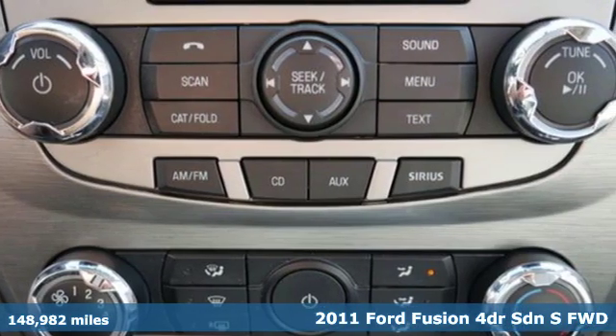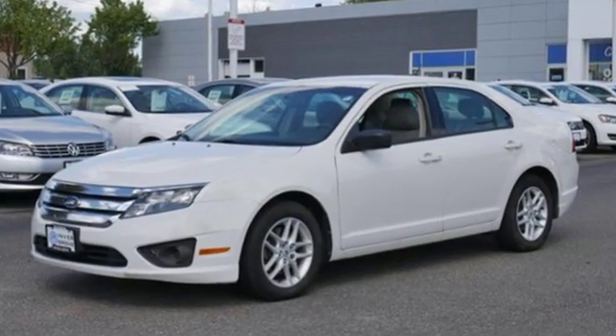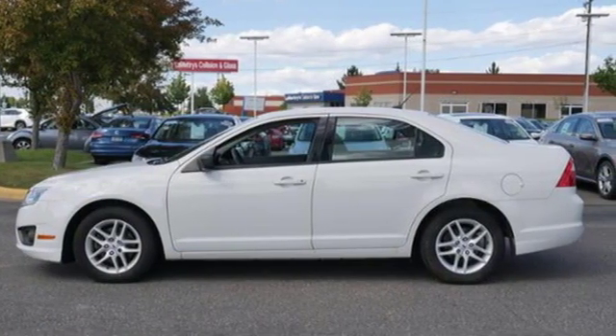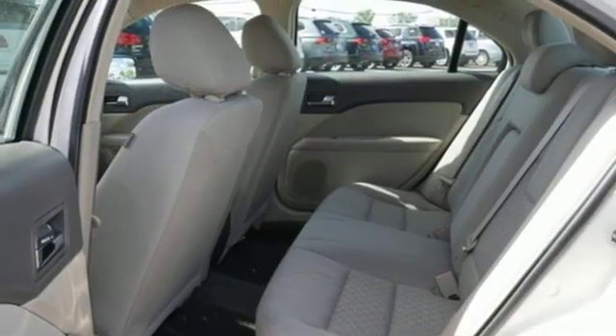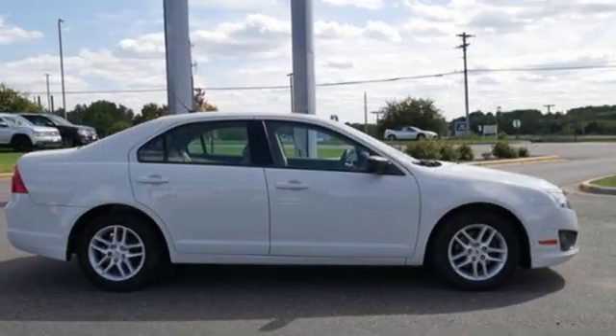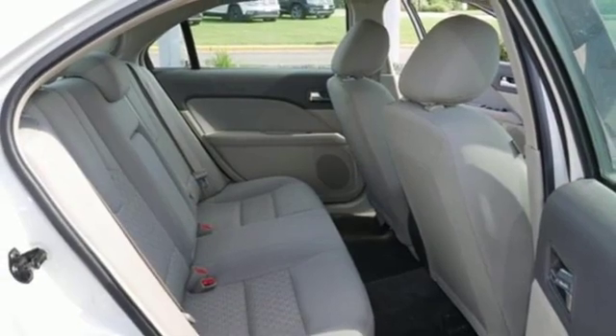It comes nicely equipped with features you'll love: auxiliary audio input, power windows, manual tilting steering column, power mirrors, manual telescoping steering column, automatic transmission, aluminum wheels, gas pressurized shocks, and an in-line four-cylinder engine.